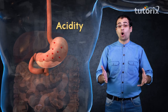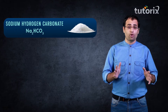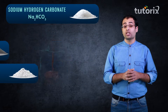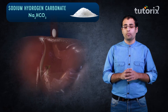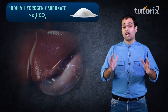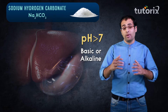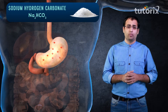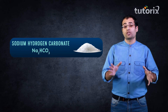To combat this problem of acidity, doctors prescribe drugs called antacids. Antacids are normally bases like sodium hydrogen carbonate or mixtures of aluminium or magnesium hydroxide. However, sodium hydrogen carbonate is highly soluble in water, and since our stomach has an aqueous environment, it does not stop at just neutralizing the excess acid — it increases the pH beyond 7, making our stomach alkaline, which triggers the production of even more acid. So sodium hydrogen carbonate may help momentarily but worsens the situation in the long run.